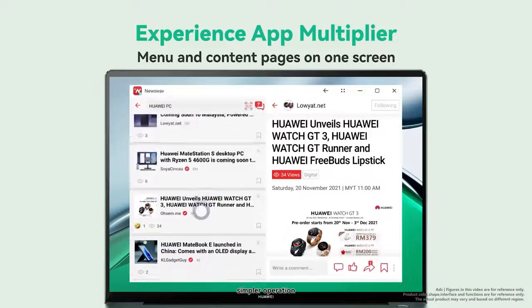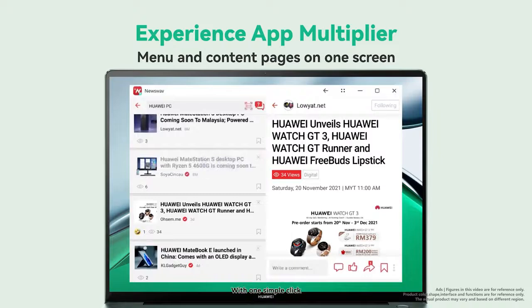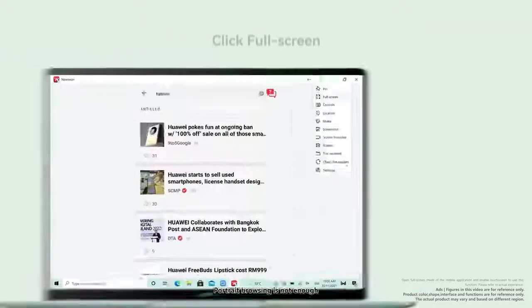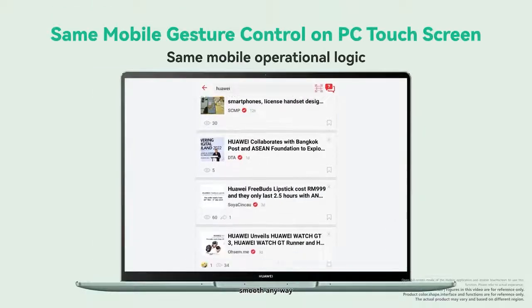Same interface, simpler operation. With one simple click, you can view the content while browsing. Portrait browsing is not enough? Swipe it your way. Smooth, anyway.